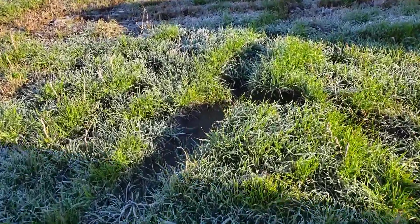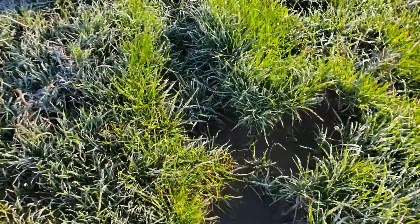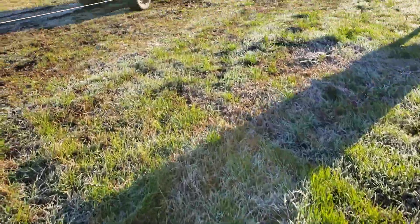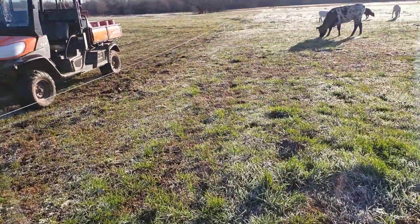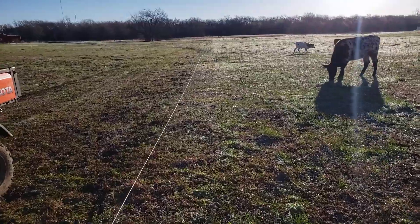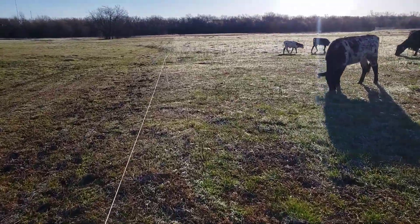Anyway, there's some really decent grass here — look at that. Yeah, there's some pretty good grass here. I'm not too concerned about their forage. If I didn't feed them at all it probably wouldn't make a big difference.